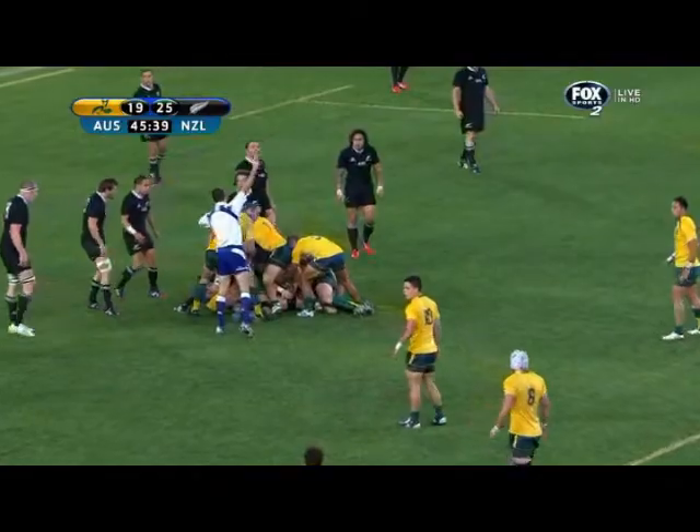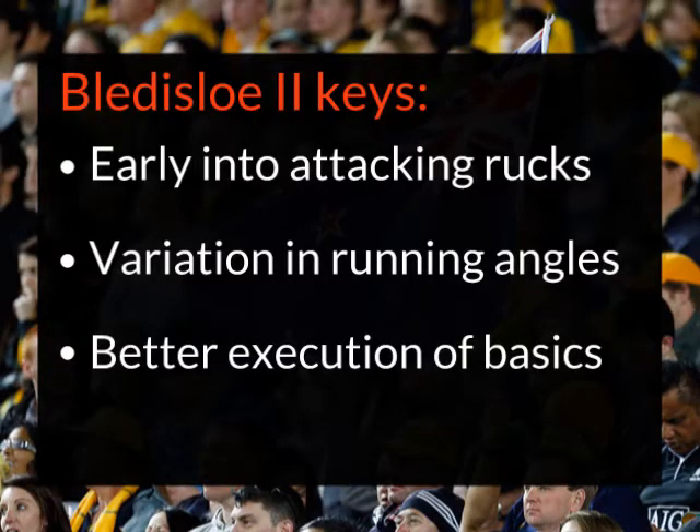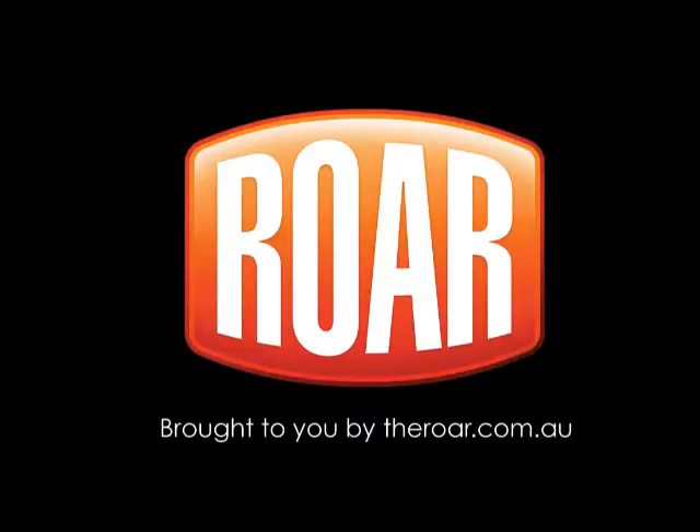I think this segment of play shows us what the Wallabies are trying to do with their attacking plan. If it's going to work in Bledisloe 2, here are the things I'd focus on: one, getting players into the attacking rucks early to protect the ball; two, better running lines from the support players to put some doubt into the All Blacks' defence; and three, better execution.